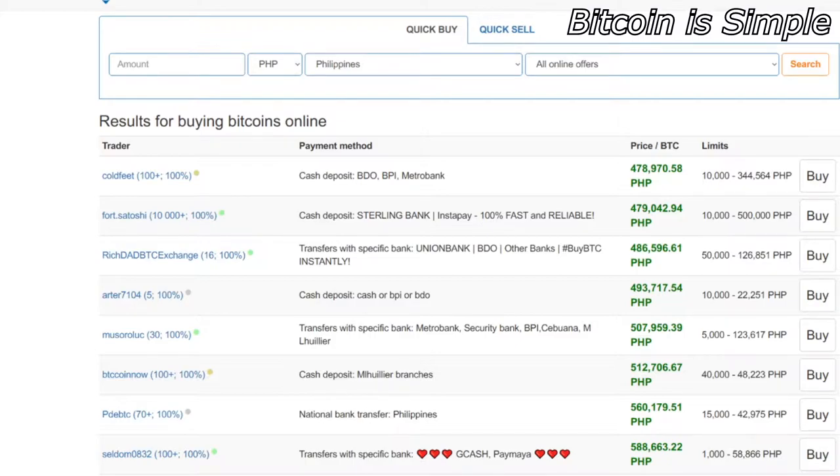This website is very easy to use. You just have to create your account using your email address — it's very straightforward — and then confirm your email address so you can start using it. This is very useful for both selling and buying Bitcoin, not only buying. You will understand why this website is so good by watching this video.